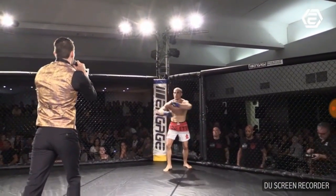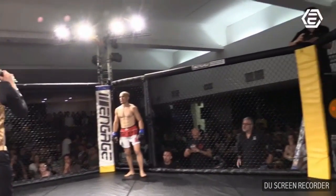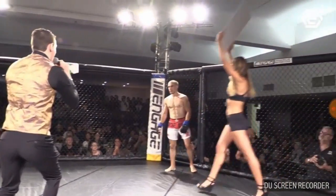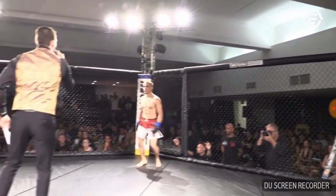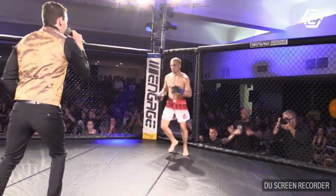First, fighting out of the blue corner, he's an MMA fighter, trained out of MMA 24-7, coached by Ryan Robertson, by way of Perth, Western Australia, for the record of one fight, one draw. Ladies and gentlemen, please welcome Jesse Sauer.